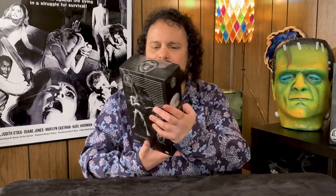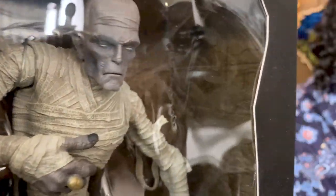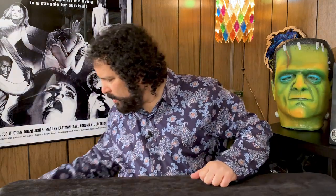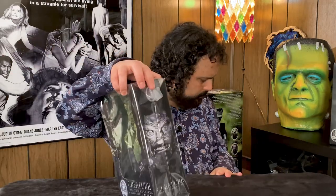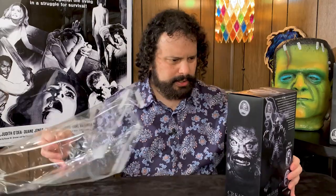I see there's a little flaw in his window — look at that line. That bothers me. I think I bought him at Toys R Us.